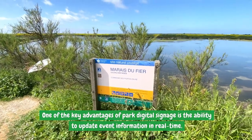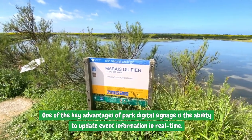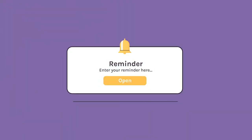One of the key advantages of park digital signage is the ability to update event information in real-time. Real-time updates ensure that visitors are aware of the park's offerings and can plan their activities accordingly. Additionally, digital displays can provide detailed event descriptions, registration information, and reminders, making it easier for visitors to participate and make the most of their visit.